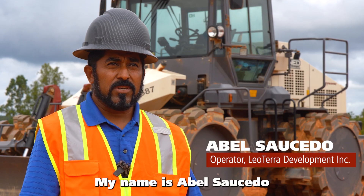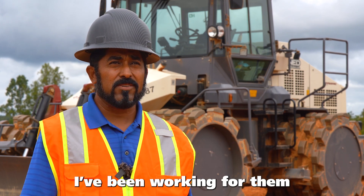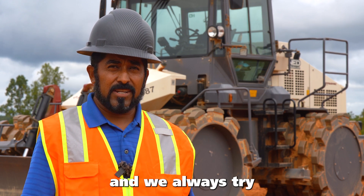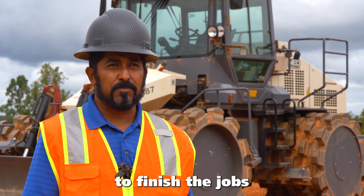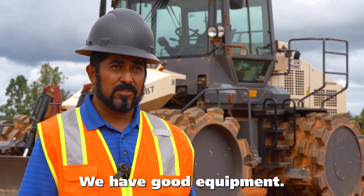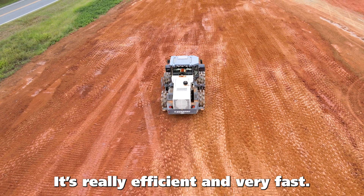My name is Abel Saucedo. I work for Leotera. I have been working for them for a year. We are trying to finish the work as soon as possible. We have a good team — especially with the team that just joined Leotera. It is very efficient, very fast.